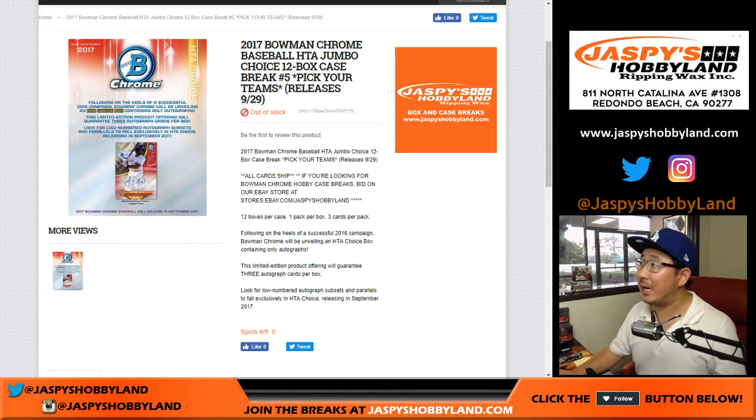Good afternoon everyone. Joe for Jazby's Hobbyland.com. We filled up another 12-box HTA choice case of the brand new 2017 Bowman Chrome Baseball on a Saturday. Happy Saturday everybody.